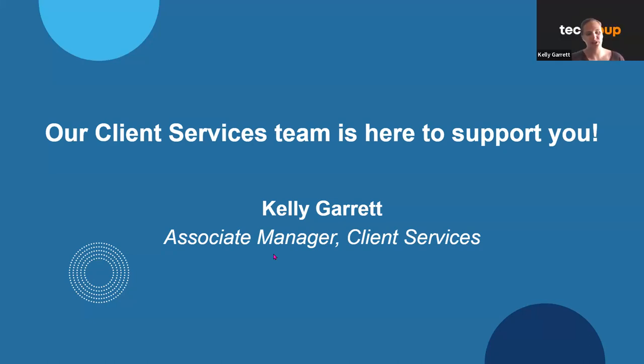Hey, everybody. Thank you, Nick, for that introduction. I'm Kelly, the associate manager for client services, which works directly with members on their registrations, qualifications, navigating the website, navigating their account, things along those lines. I put the link to our contact us page in the chat right now — it was actually updated this morning and it has really great resources on how you can reach us.